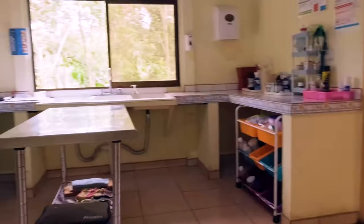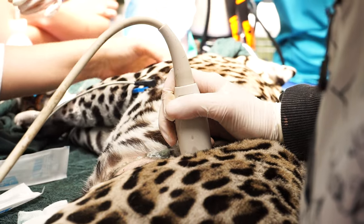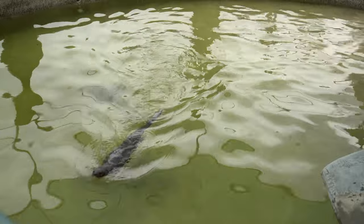When animals are first brought to Toucan Rescue Ranch, the clinic and highly skilled team of veterinarians are the first to see and assess these animals. From there, they are treated for any injuries they may have, and once healed, are either put on a track to be released into the wild, or are given a forever home within the sanctuary.